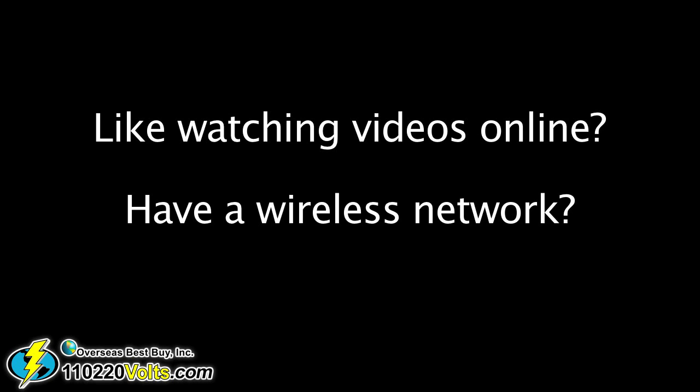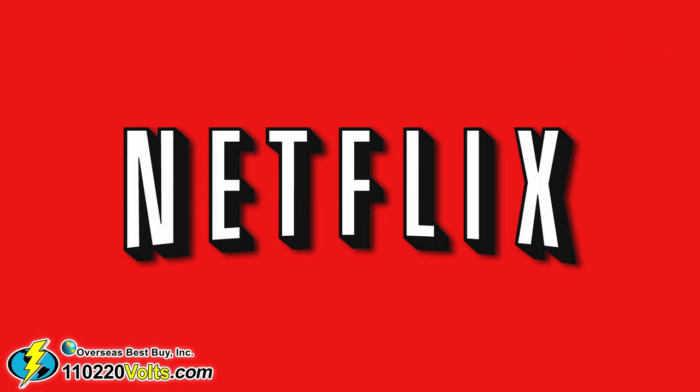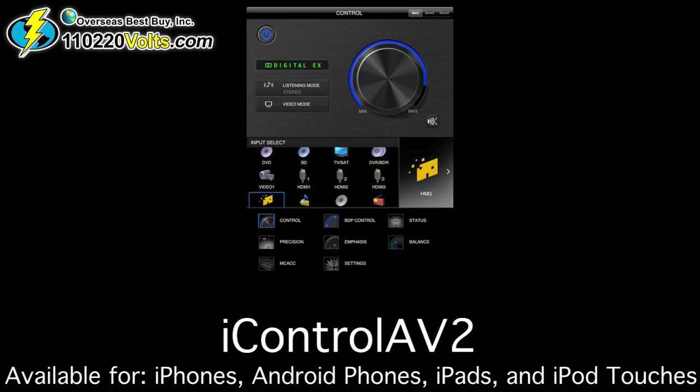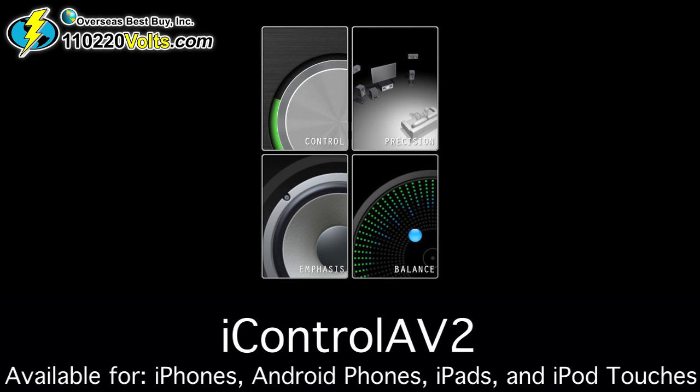Utilizing your wireless network, this player easily connects, streaming YouTube, Netflix, and RSS feeds. Make your life even easier and impress your friends by controlling the Pioneer Elite with your phone using the iControl AV2 app, which can be downloaded for free.